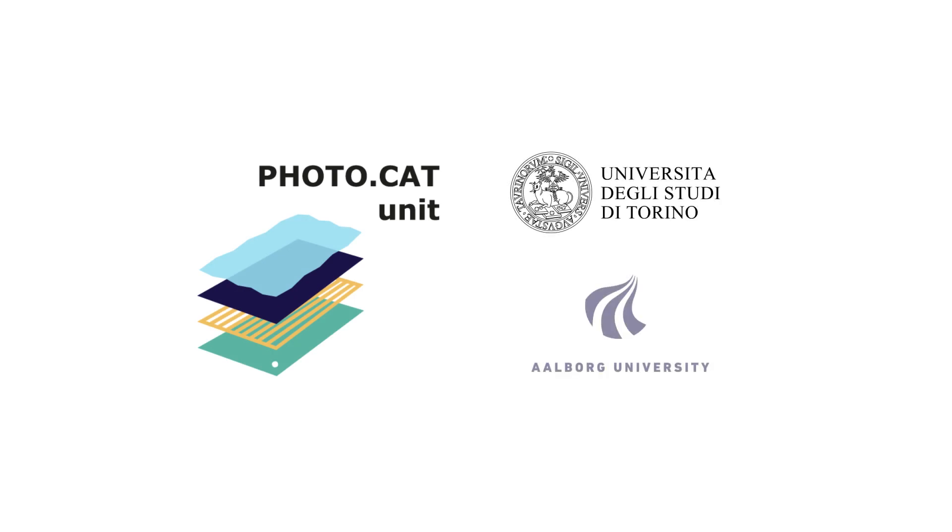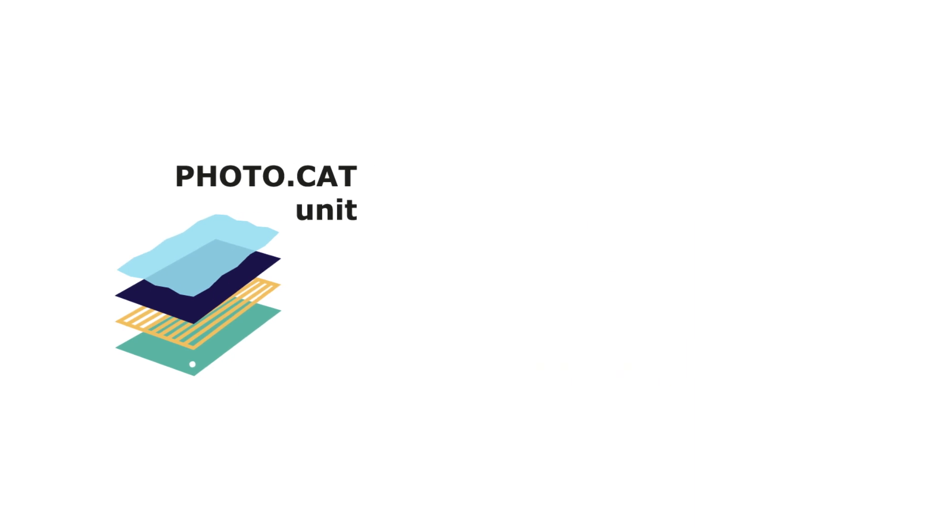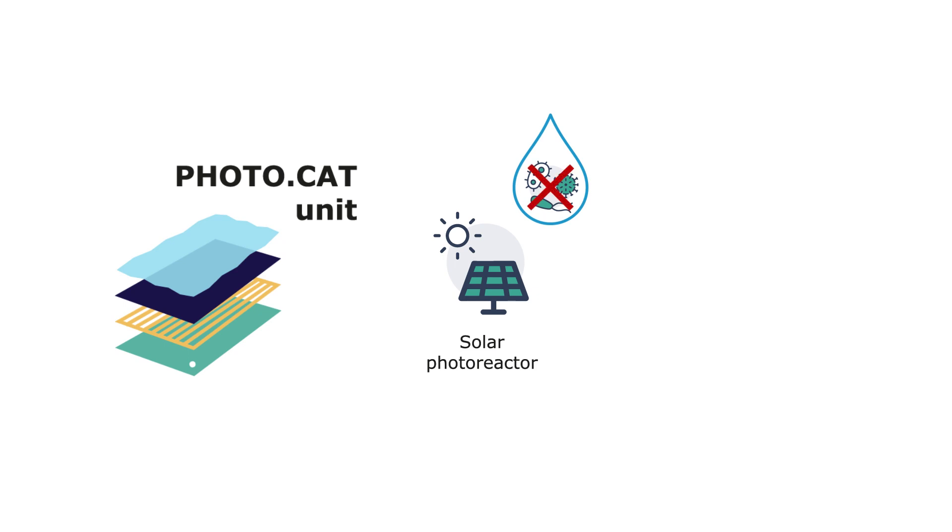Photocat is a modular unit developed by the University of Turin and Aalborg University that removes harmful chemicals from water used in textile production. This water treatment module is composed of a solar photoreactor that produces superoxide and hydrogen peroxide, which are capable of removing bacteria and organic pollutants from water.